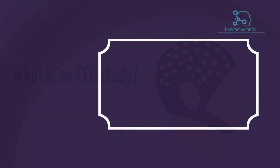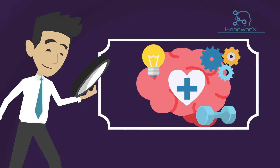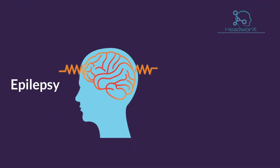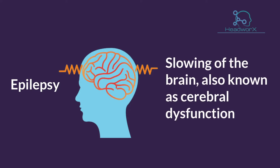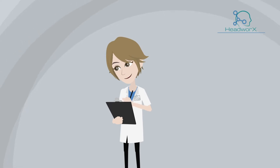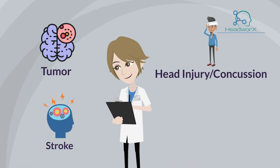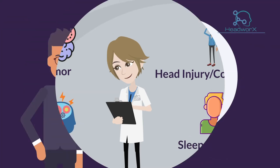An EEG study measures your brain activity to check for changes that may indicate a neurological disorder, such as epilepsy or slowing of the brain, also known as cerebral dysfunction. Your physician may also use the results of the EEG in the management of brain tumor, head injury, concussion, stroke, sleep disorders, and others.